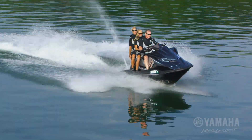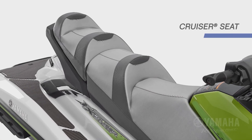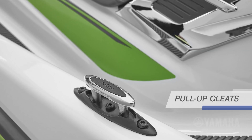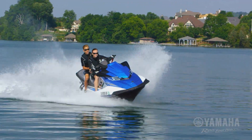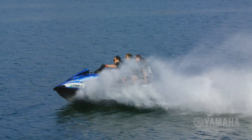Additional features on the FX Cruiser HO include Yamaha's exclusive cruiser seat for all-day comfort and convenient pull-up cleats. The class-leading 2016 FX HO series from Yamaha — for buyers who want a premium ownership experience at a price that's equally satisfying.